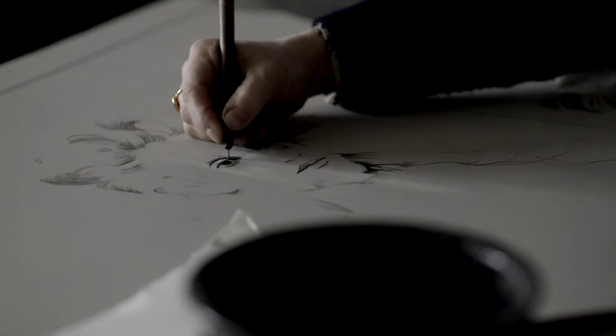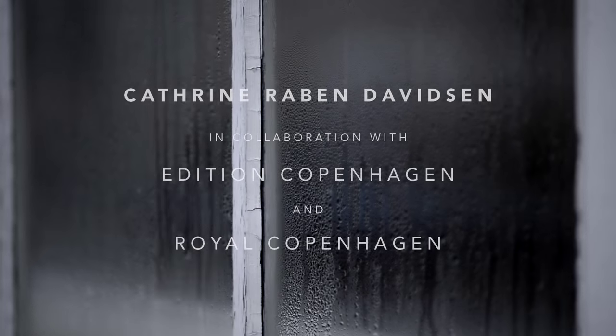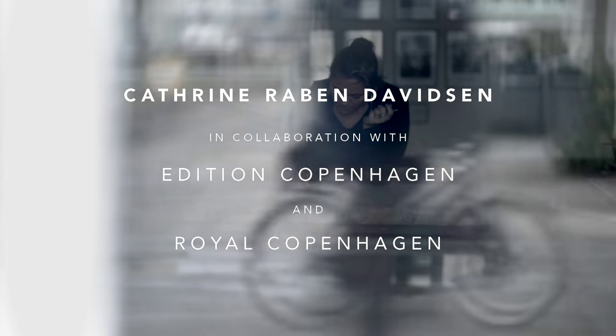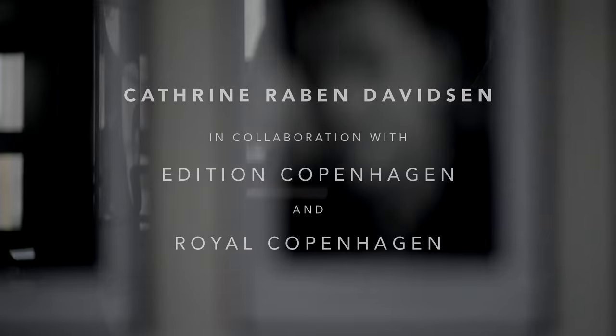I have enjoyed working with the edition, and I'm really getting into trying new techniques at this workshop. They have pushed me into going into new directions, which is very inspirational.